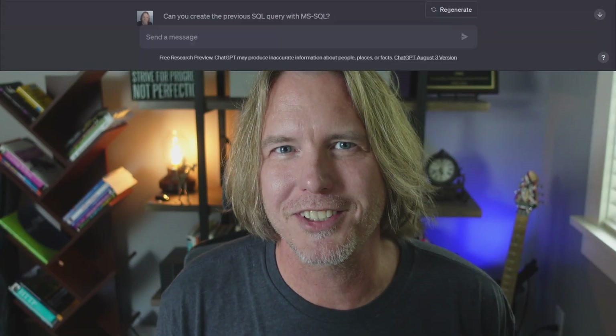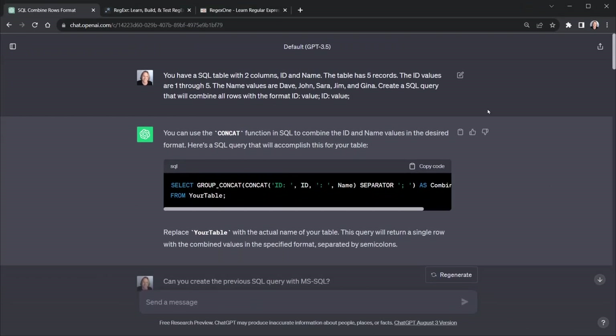Example three: database queries. I'm still in ChatGPT and we're talking about SQL queries, but you could also apply this to Mongo queries, a NoSQL database, or anything you just don't write that often. It quickly gets you up to speed much faster than relearning everything you previously knew — though you do want to check anything you get from AI. I typed in an example ahead of time: a SQL table with two columns — ID and name — with five records, IDs one through five.